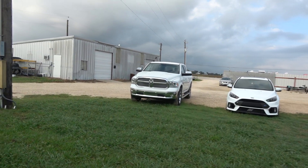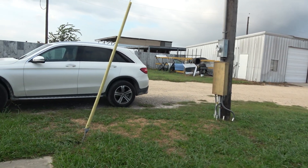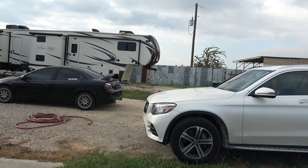I'm RebuilderGuy and on this channel we like to rebuild things, we like to save money, but most importantly we like to live that better lifestyle by spending as least amount of money as possible.